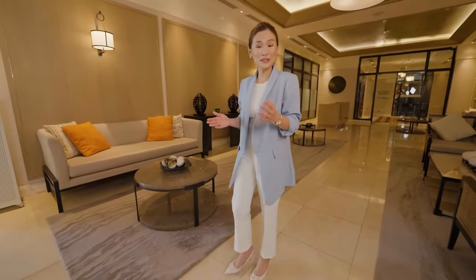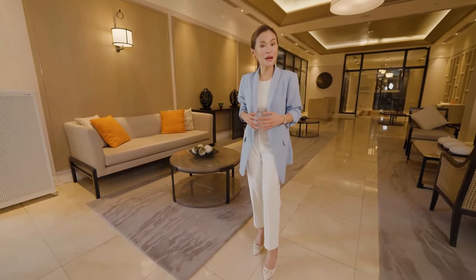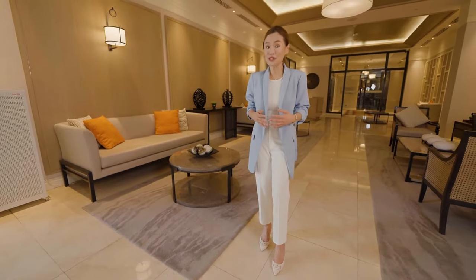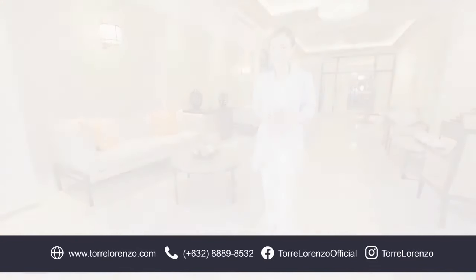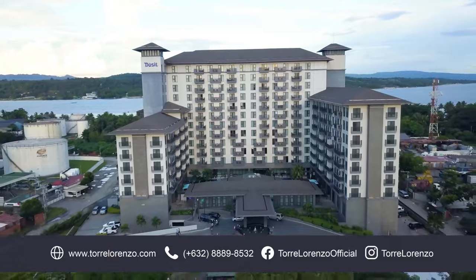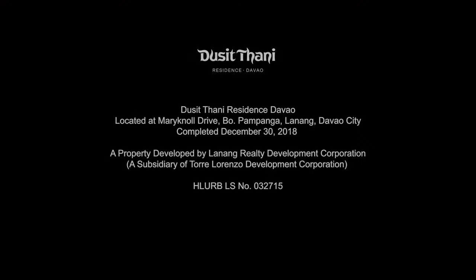Luxury that you can go home to daily. The Ducetani Residence Davao combines privacy, elegance, and convenience with full-service amenities and gracious Thai hospitality. Send us a message now to learn more. For more information, visit www.ducetani.com.